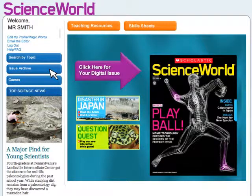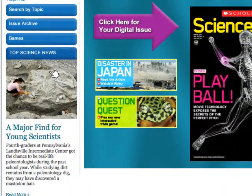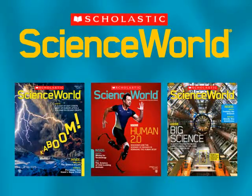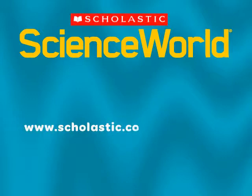A searchable archive stores all your digital resources for the whole school year. You can even share breaking science news with your class, with an online-only top science news story. Don't miss out! Order your class set of Science World. Simply go to www.scholastic.com/classmags.